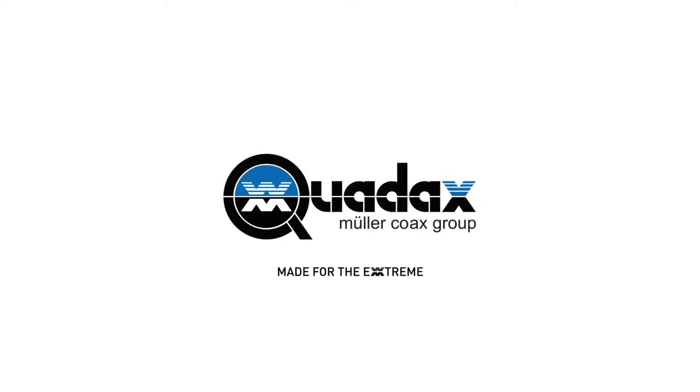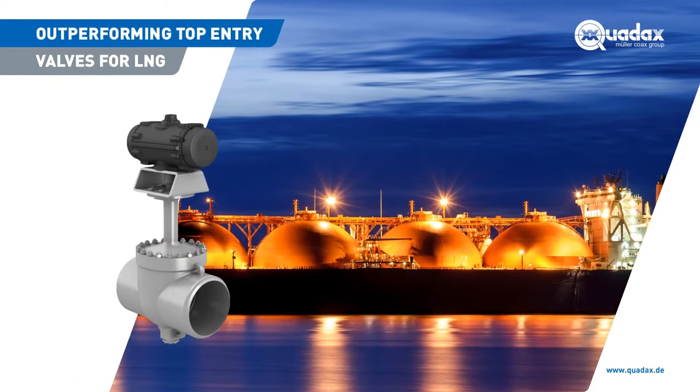Quadax, made for the extreme. Outperforming top-entry valves for LNG.